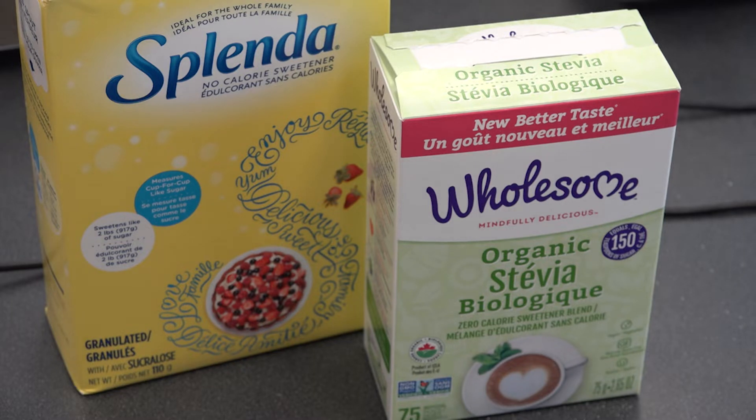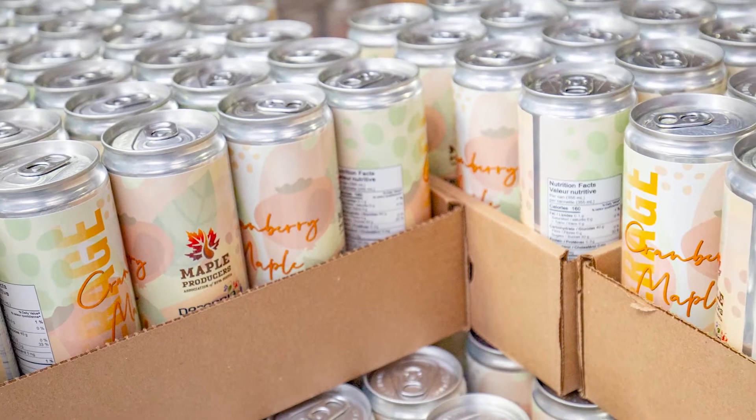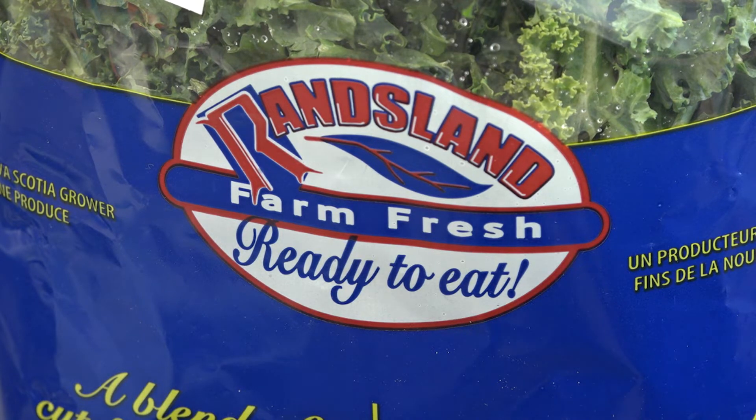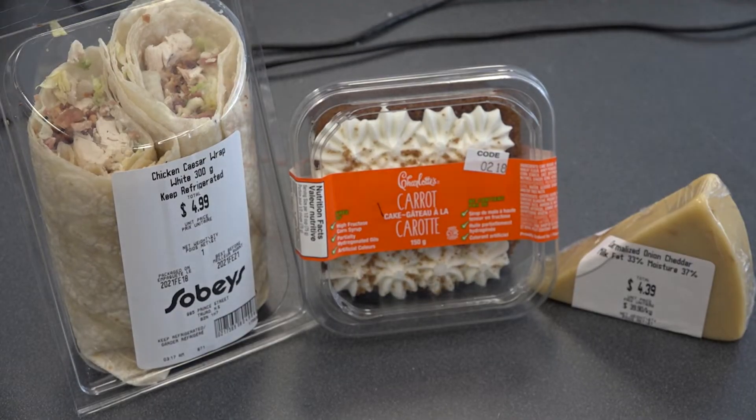Let's look at packaging first. Your marketing team and your customers see your package as a branding opportunity or selling point. As food scientists, we see your package as a barrier to protect your product. Depending on your product type, you will want your package to have different barrier properties. The biggest items of concern are usually light, moisture, and oxygen.